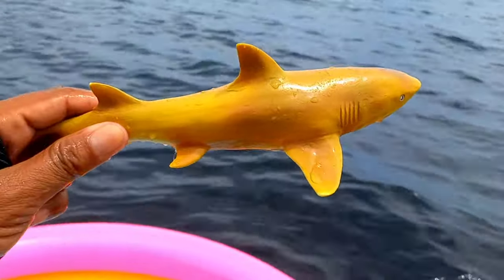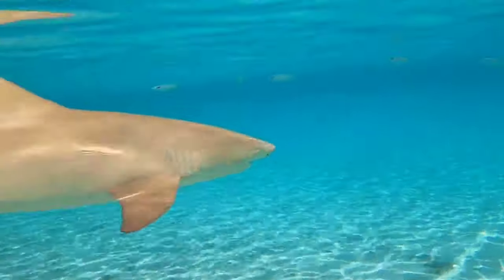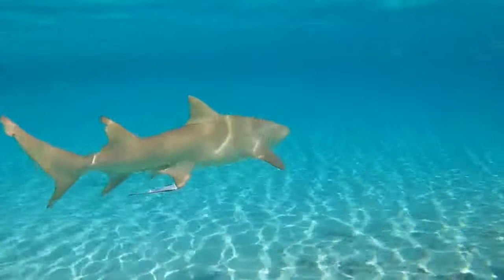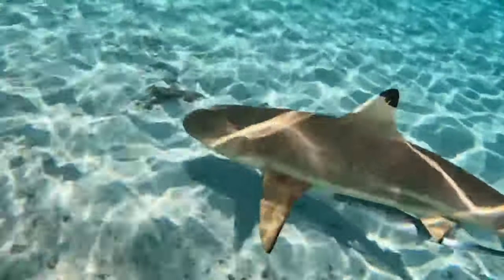This is lemon shark! Lemon sharks are not very brightly colored — they are more of a tawny color, giving them a muddy appearance. This makes them perfectly colored to match the sandy bottom of the environment in which they hunt.